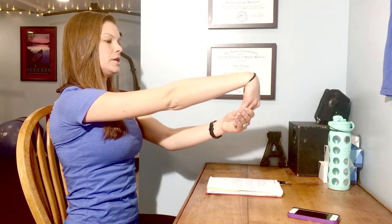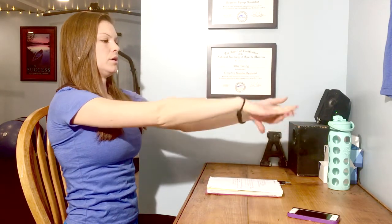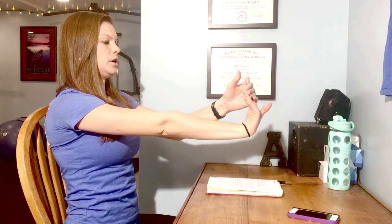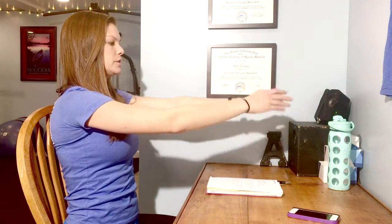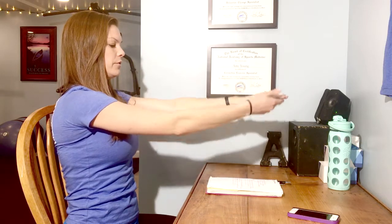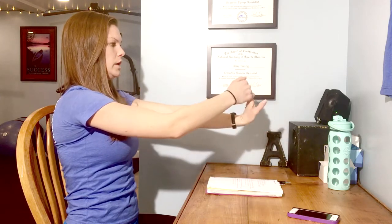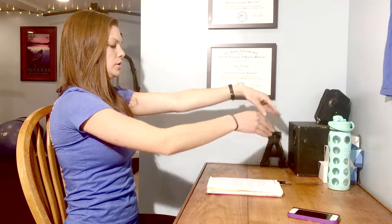Then move on to the wrist stretch: you're going to lightly press down and up, back and forth, with that same hand — 10 full rounds — and then you'll switch to the other hand. Your wrists and your forearms can get tight from typing for long periods of time or using the mouse, and again you'll do 10 on each side.